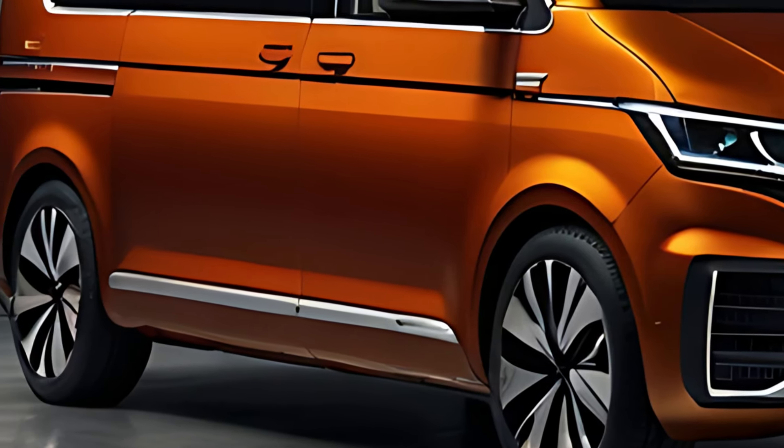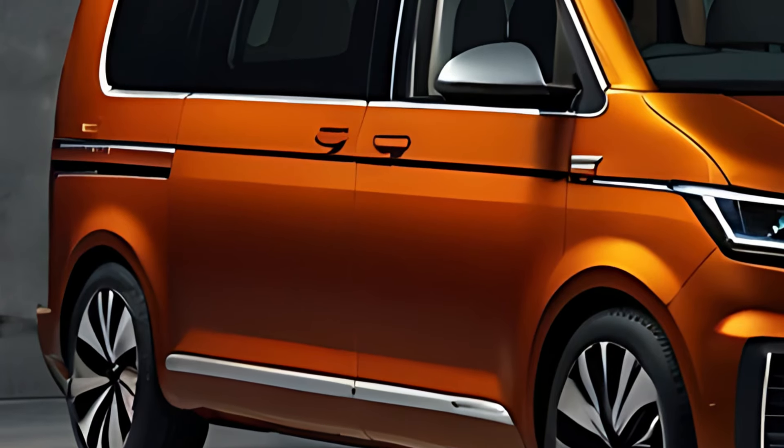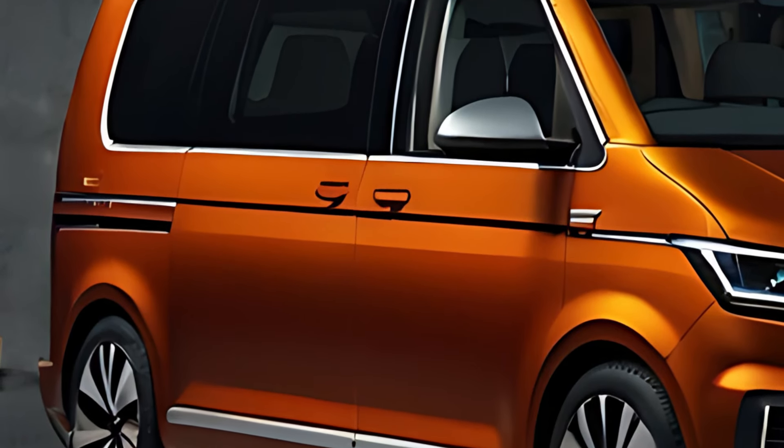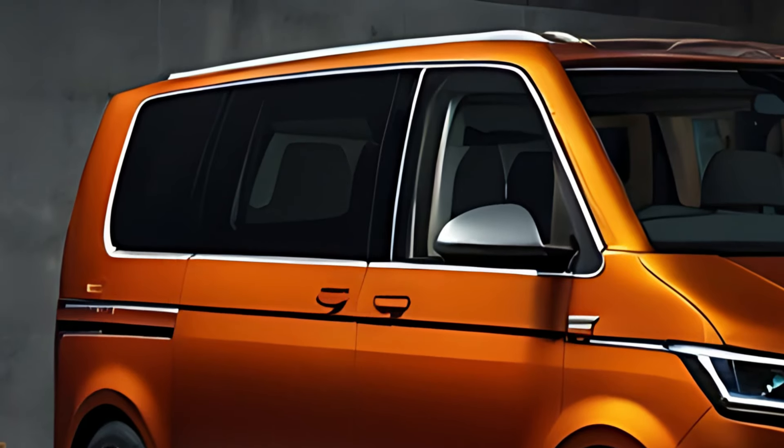Building on its legacy, the Multivan integrates advanced technology, improved comfort, and sustainable driving options, making it a flexible and attractive choice in the MPV, multi-purpose vehicle segment.